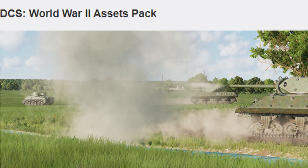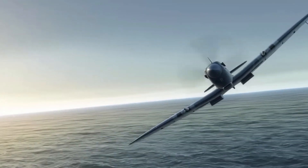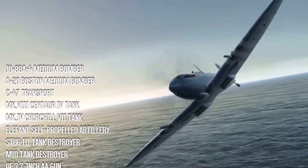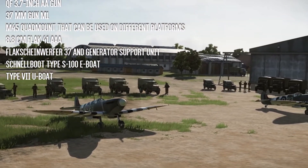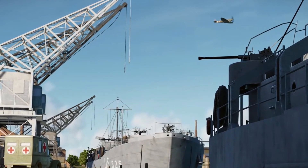The World War II assets pack is also coming to DCS and will feature several air, ground, and naval units. They're also looking at a couple of new features which include torpedoes, paratroopers, and functional searchlights.